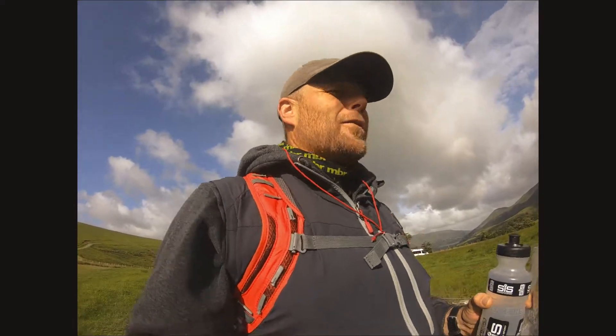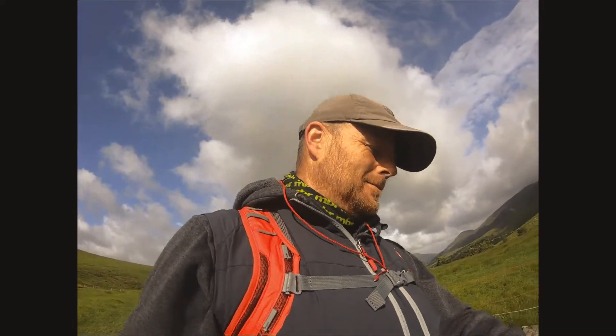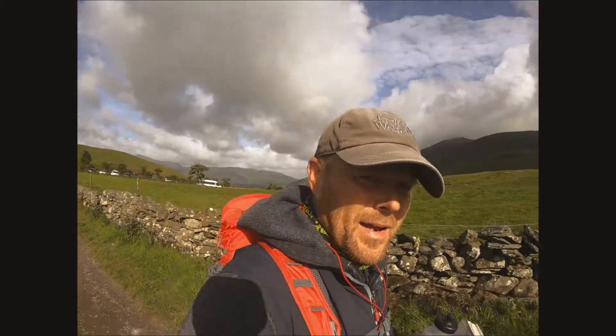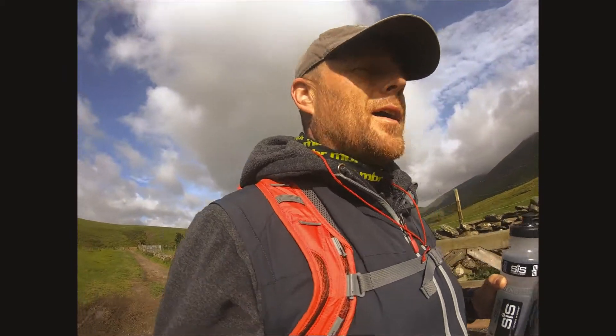Morning. Today you join me on a flying visit up to the lakes. It is the 18th of June, a Saturday morning, and already you can see behind me in the car park it's really bustling.